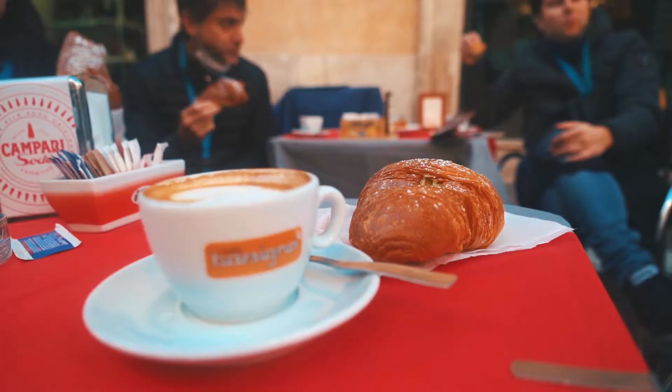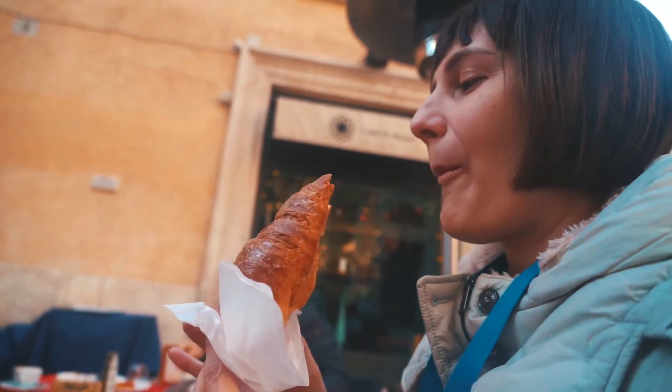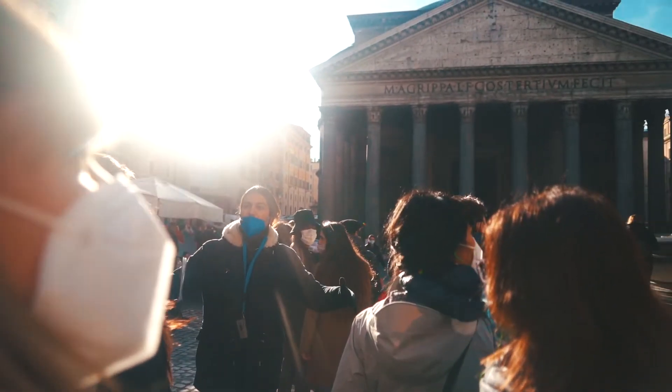First things first: cappuccino and cornetto before heading to our first stop, which is the Pantheon, before the queue becomes too long.